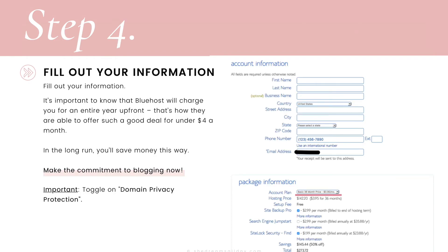Step number four is to fill out your information — your name, address, and personal information. This is where you're also going to select your plan. I highly suggest that you go for the 36-month plan. Bluehost will charge you for an entire year up front — that is how they're able to offer such a good deal for under $4 a month. In the long run, you're going to save money this way, so make the commitment now. It's the best value for your buck and lowers your monthly costs.